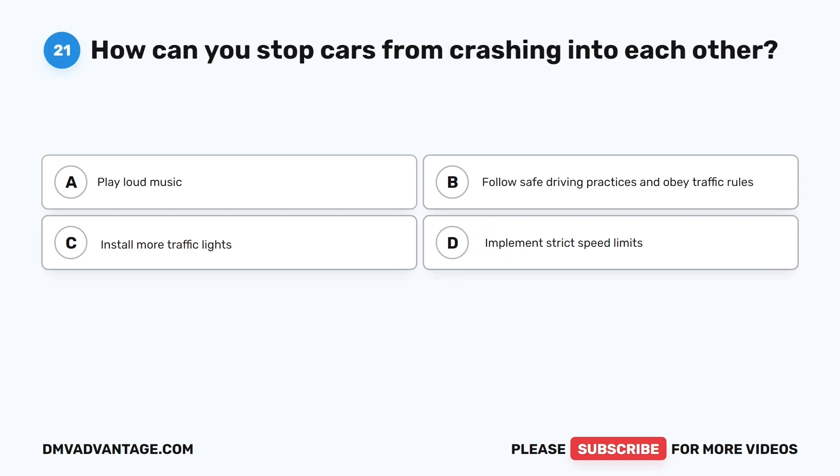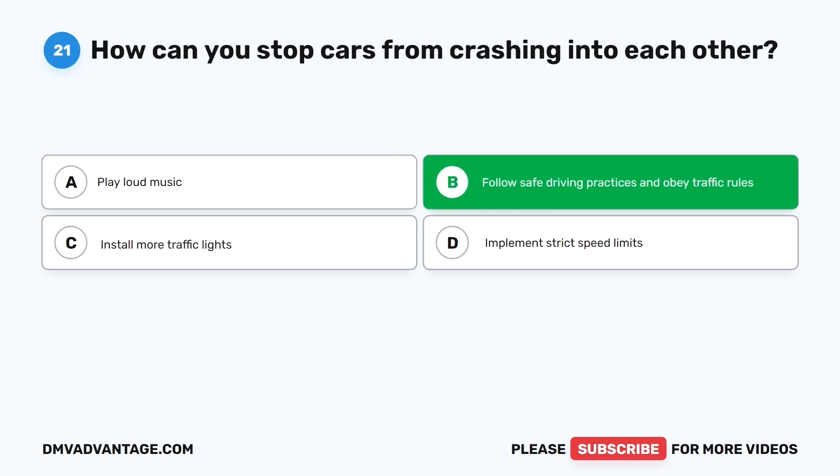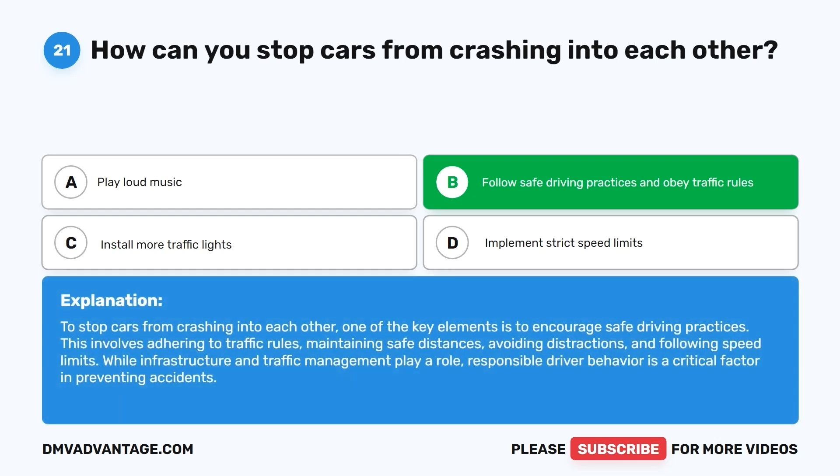Question twenty-one. How can you stop cars from crashing into each other? The correct answer is B: Follow safe driving practices and obey traffic rules. To stop cars from crashing into each other, the key is to encourage safe driving practices — adhering to traffic rules, maintaining safe distances, avoiding distractions, and following speed limits. Responsible driver behavior is a critical factor in preventing accidents.